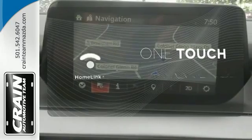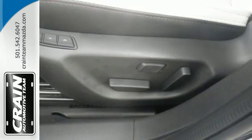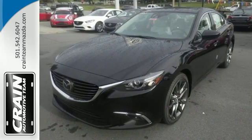With Homelink, one touch makes your arrival as welcoming as if you'd never left. Defy the conventional commute. Make this Mazda 6 yours today.